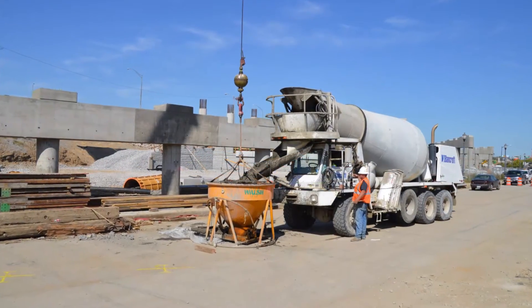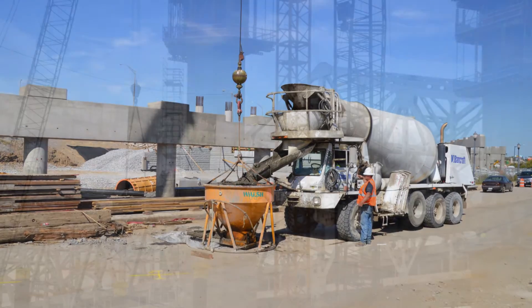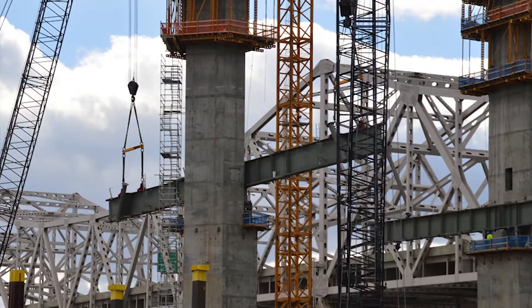The bridge will be built with 50,000 cubic yards of concrete and nearly 16 million pounds of steel.